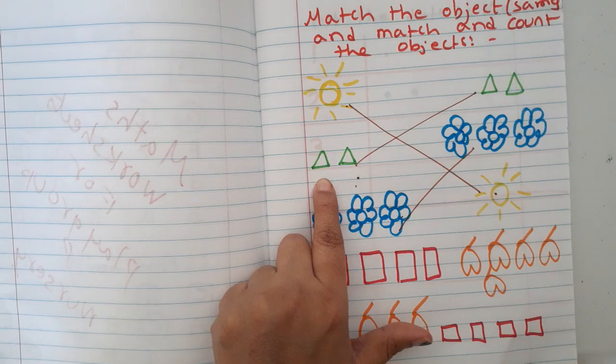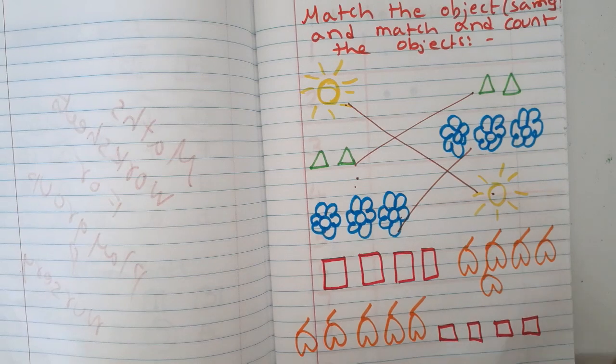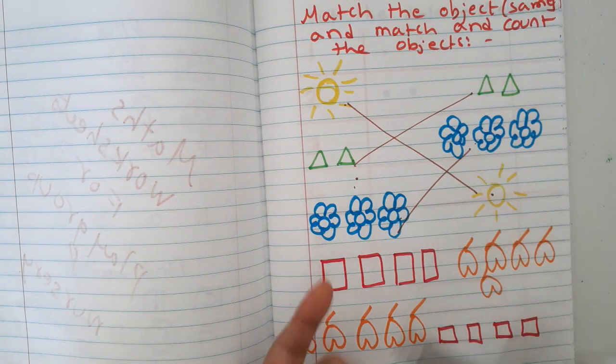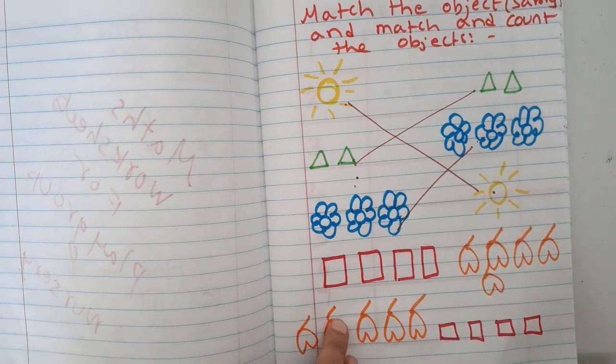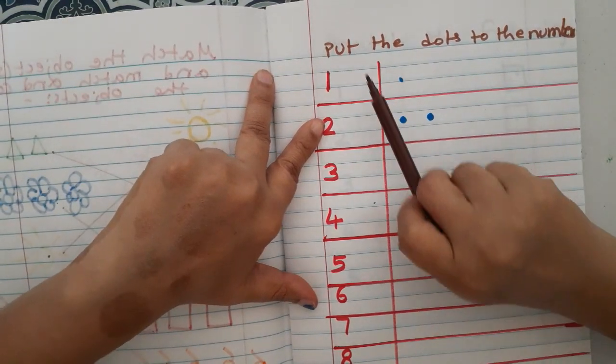They also learn colors: what color is the sun? Yellow. What color are the triangles? Green. So in one worksheet they learn colors, matching same objects, and counting — three benefits in one worksheet.